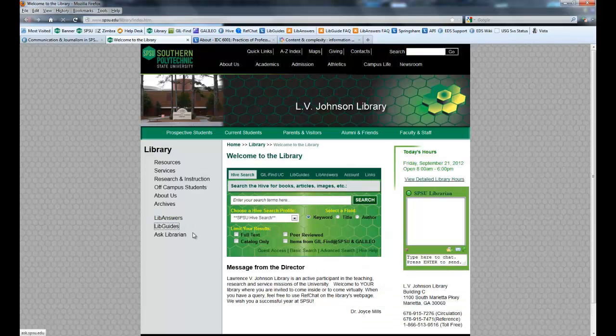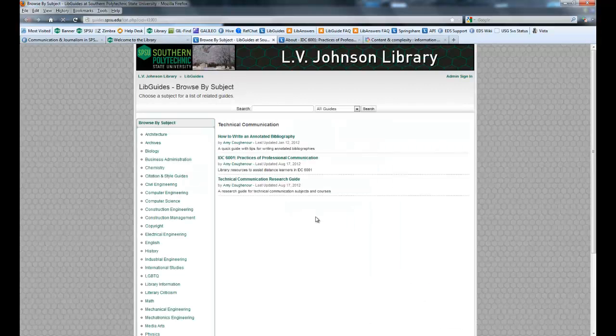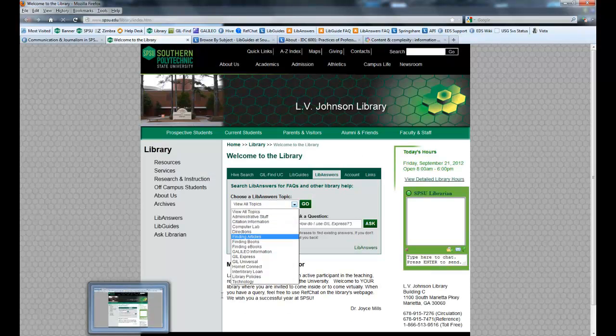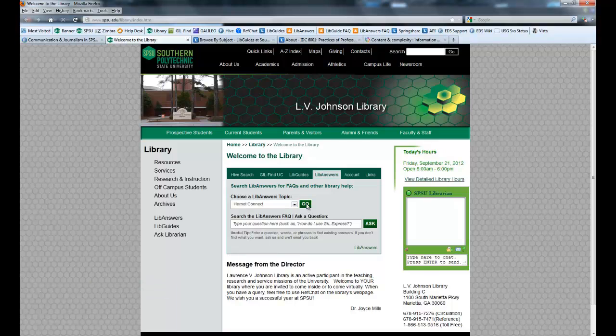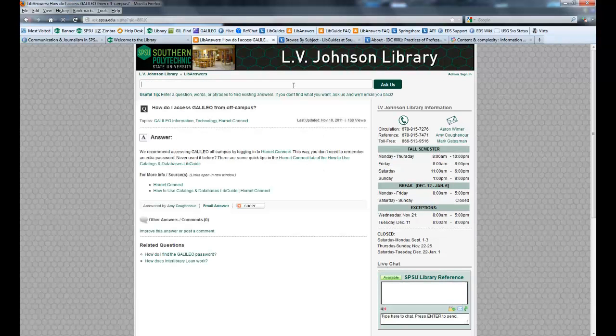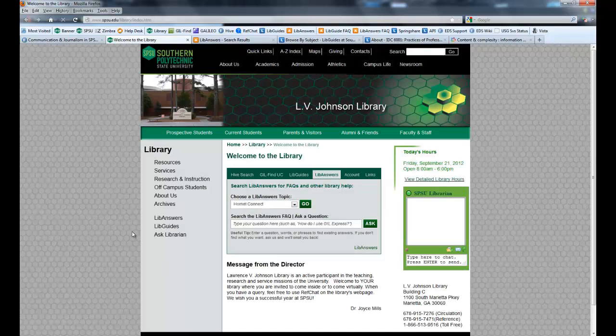We also talked about LibAnswers — that's our frequently asked questions site. If you don't want to click LibGuides from the main page, you can search for it here. I'm likely going to find your class under Tech Comm, just because that's the old name for it. LibAnswers lets you view all topics. So if you have questions about how to use Hornet Connect — for example, how do I access Galileo from off campus? — you access it using Hornet Connect. You can also submit a question form. When you fill it out, it'll be emailed to three librarians: Aaron Weimer the head of reference, myself, and our Georgia Highlands reference librarian. And that's how LibAnswers works.